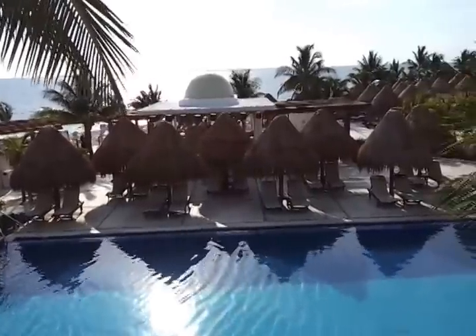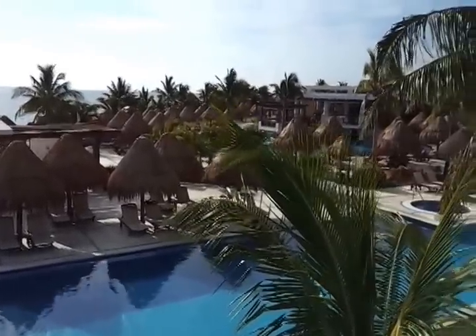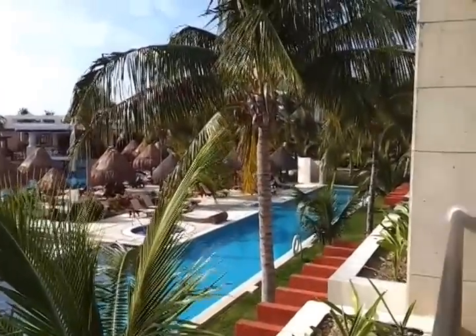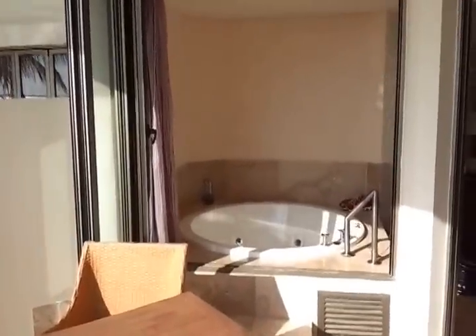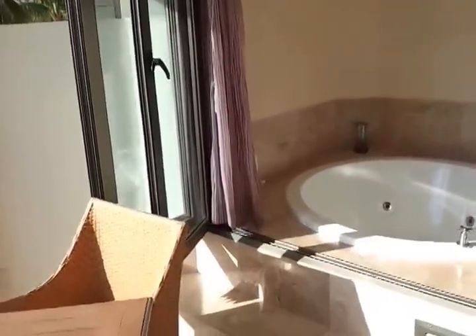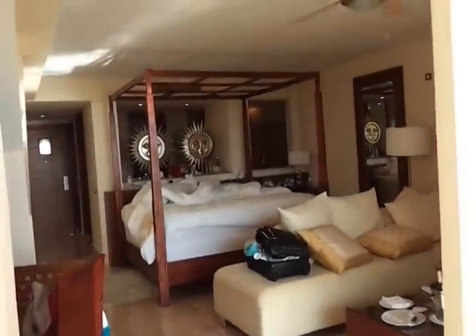There is nobody out here because we are the only people up at 6 o'clock in the morning. This is looking into the jacuzzi — the whole wall opens up. Back into the room.